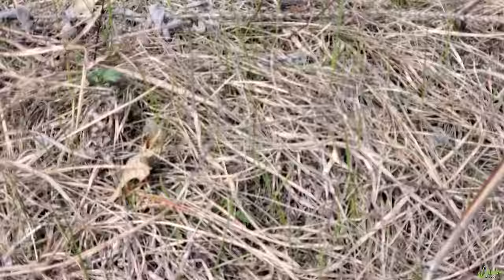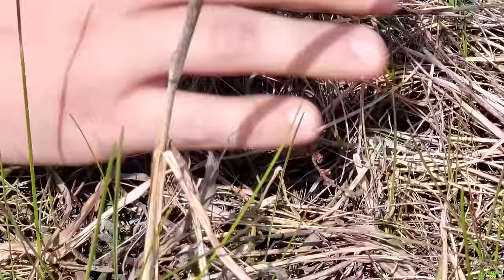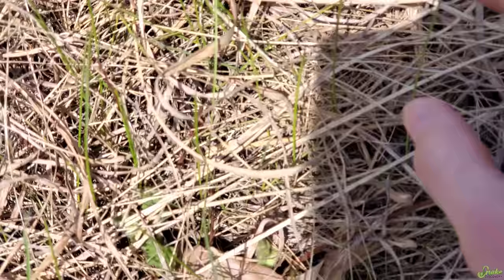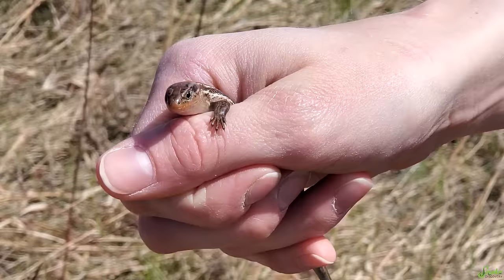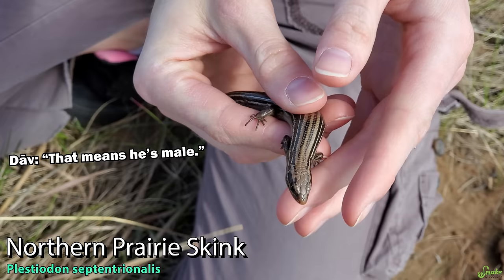I bet he's under here. He's right there but he's under too much brush. Oh — Emily got him! Look at that orange chin — that means he's male. Those are male breeding colors. Oh my gosh, I caught him. That was impressive.